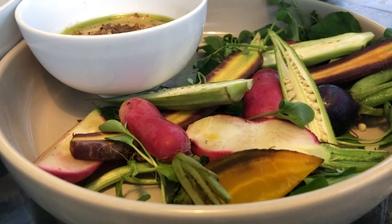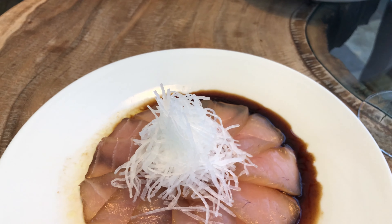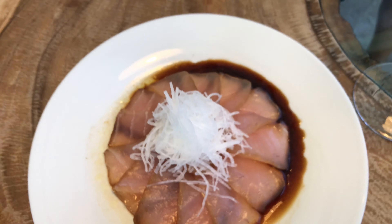Kajiki, which is a marlin — I smoked it over some tiawe hardwood and served it with a smoked olive oil and Jack Daniel's shoyu.